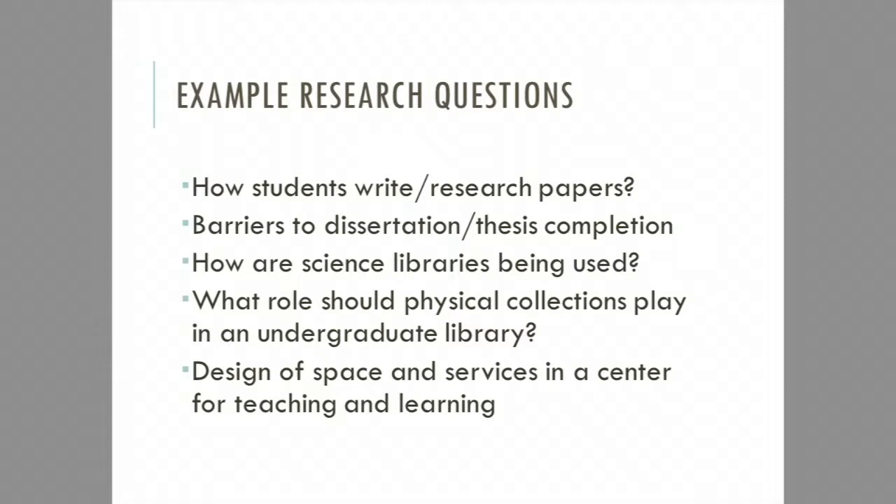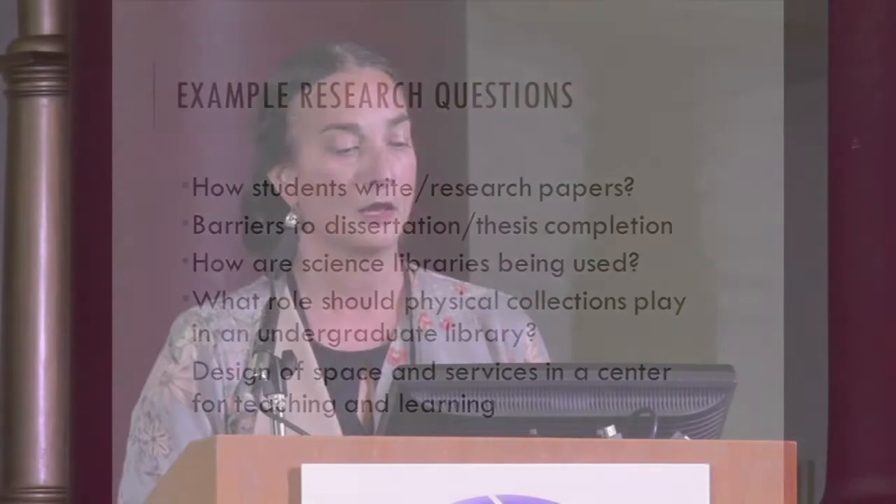Examples of research questions we've worked with: How do students write their research papers? We know they're assigned a paper and they hand it in — in between is a black box of activity we want to understand. What are barriers to dissertation or thesis completion? At Yale, a report showed humanities students' time to dissertation was getting longer and withdrawals were increasing. We also wanted to understand how science library physical spaces are being used in an age where most information is received electronically. What role should a physical library collection play in an undergraduate library? Students and research faculty — particularly in the humanities — have very different opinions, and we use the study method to depersonalize that conflict and look at the data.